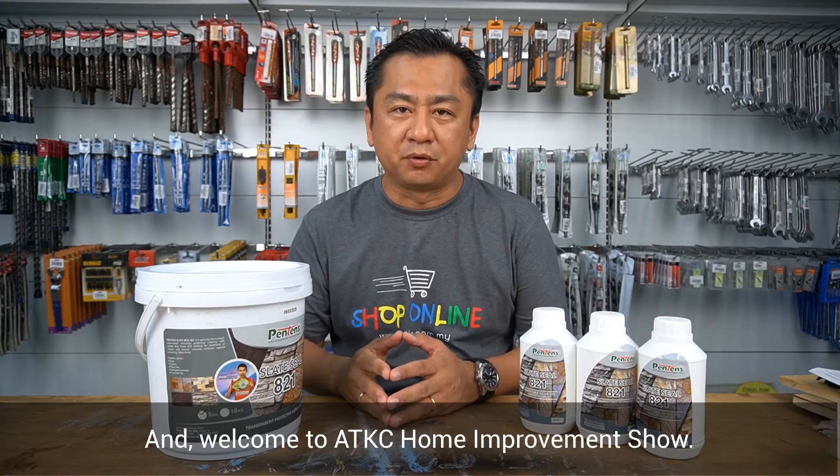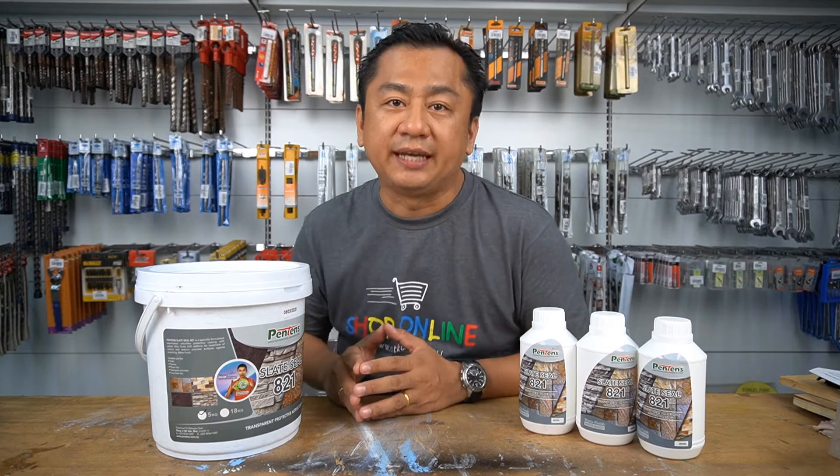Hello everyone, this is Colgate and welcome to ATKC Home Improvement Show. Joining us today is our badminton legend, Dato' Lee Chong Wei, who is also the brand ambassador for Pentene's green water-proofing products.